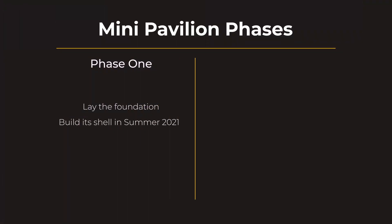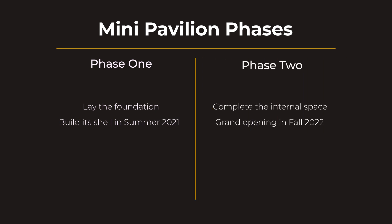The Pavilion has two phases. In phase one, we hope to lay the foundation and build its shell in summer 2021. Then in phase two, we will complete the internal space the following summer, with the grand opening in fall 2022.